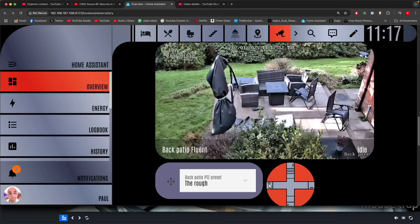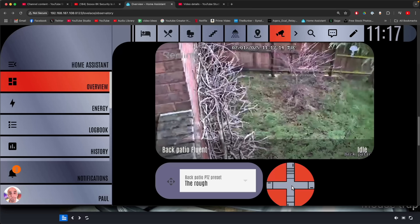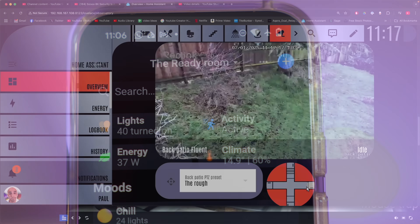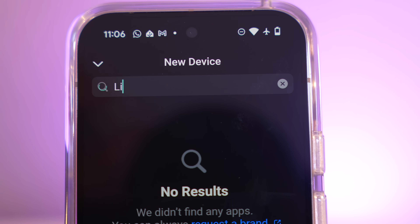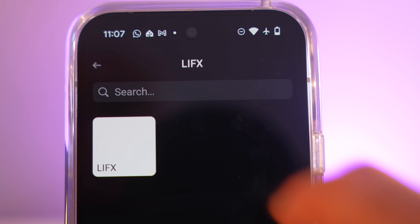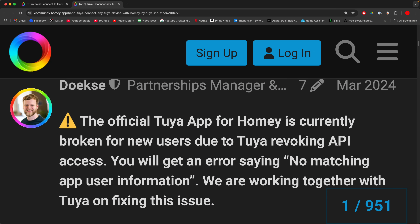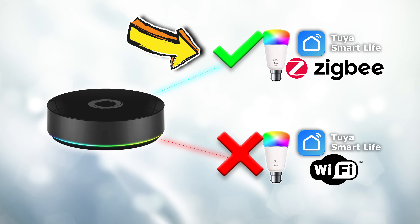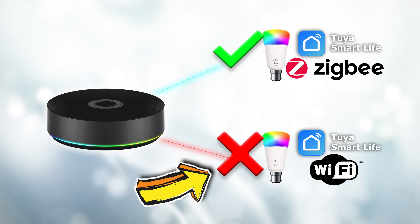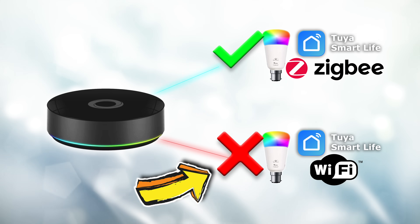Home Assistant also wins out for sheer volume of devices. Reolink is a good example — I love my Reolink cameras and they all work in Home Assistant, but there's no such thing in Homey yet. Homey relies on apps within their ecosystem — you go to the Homey app store and install stuff, and currently there's no Reolink app. The one thing that is obviously missing is Tuya Smart Life Wi-Fi devices. Tuya Smart Life Zigbee devices you could add via their Zigbee antenna, but the Wi-Fi stuff is entirely missing — this is a huge missed opportunity if you have a lot of Tuya Wi-Fi devices.